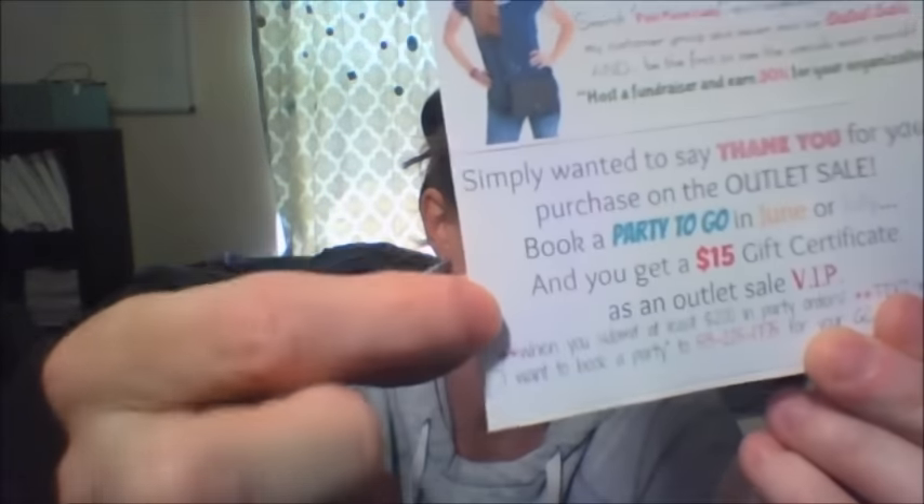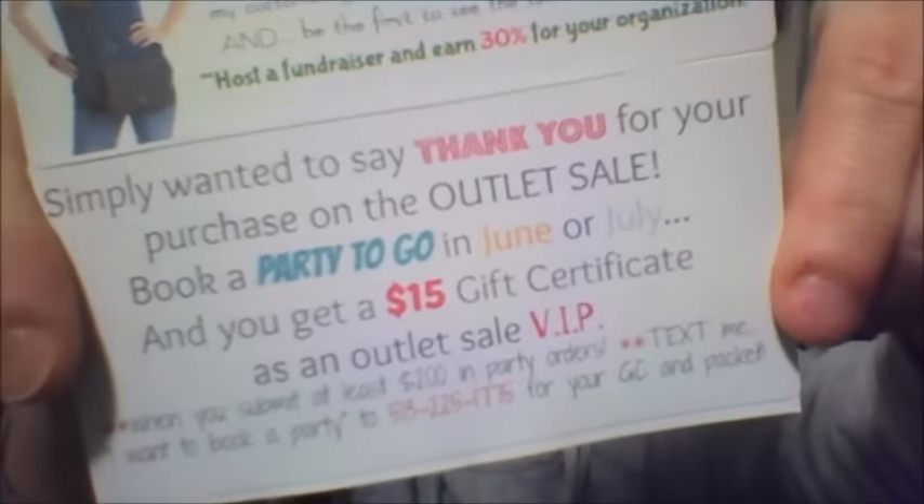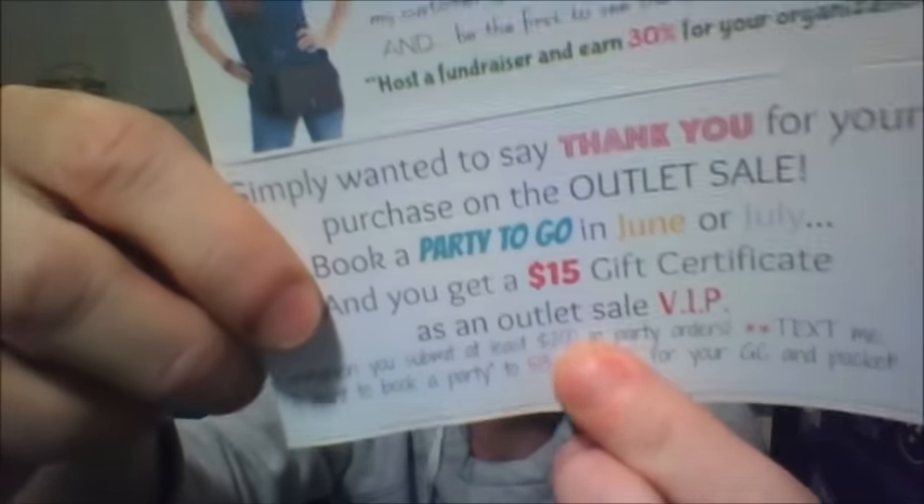That is my thank you note that I will be mailing the moment orders start rolling in from the outlet sale. The next thing I'm going to do is create a text image and some kind of Google survey thing where I send the link to my customer group with information about booking in June. I do have this image made up for you guys on Team Trendy, and I blacked out my phone number so you can just write in your own phone number.